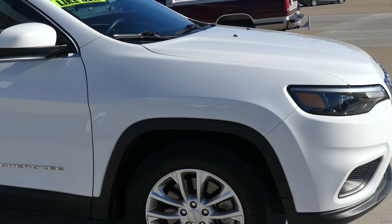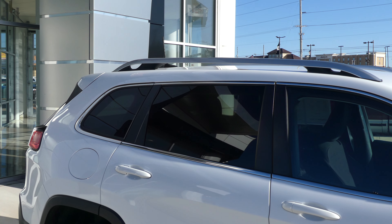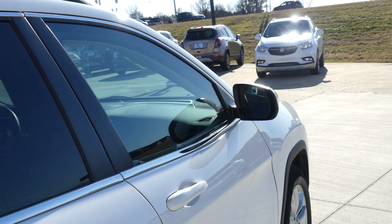This Cherokee has 18-inch wheels, black and chrome trim and accents throughout the exterior of the vehicle, a utility rack, dark privacy glass, and heated exterior mirrors.